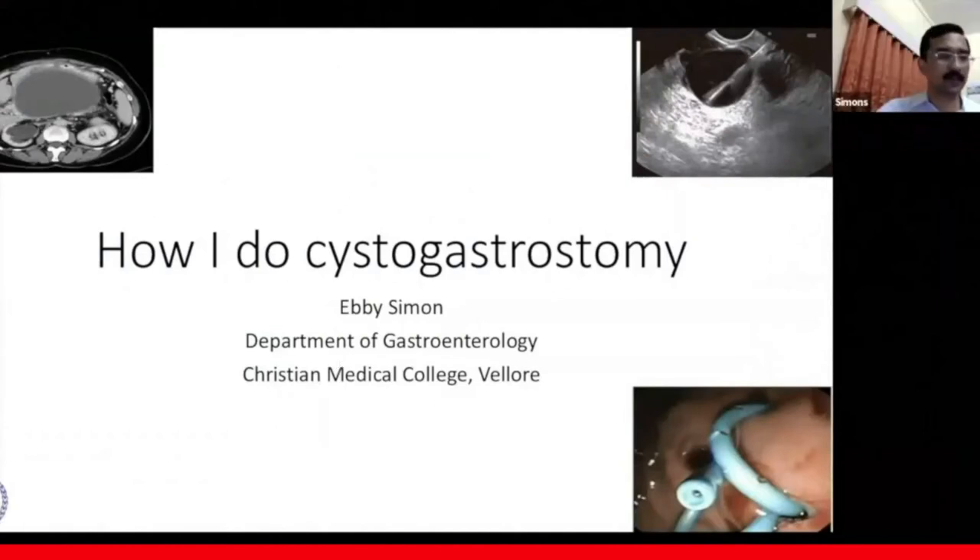Greetings from Christian Medical College, Vellore. At the outset, I'd like to thank Dr. Malay Sharma and his team at Aryavath Hospital for having invited me to deliver this talk titled, 'How I Do Cystogastrostomy.'